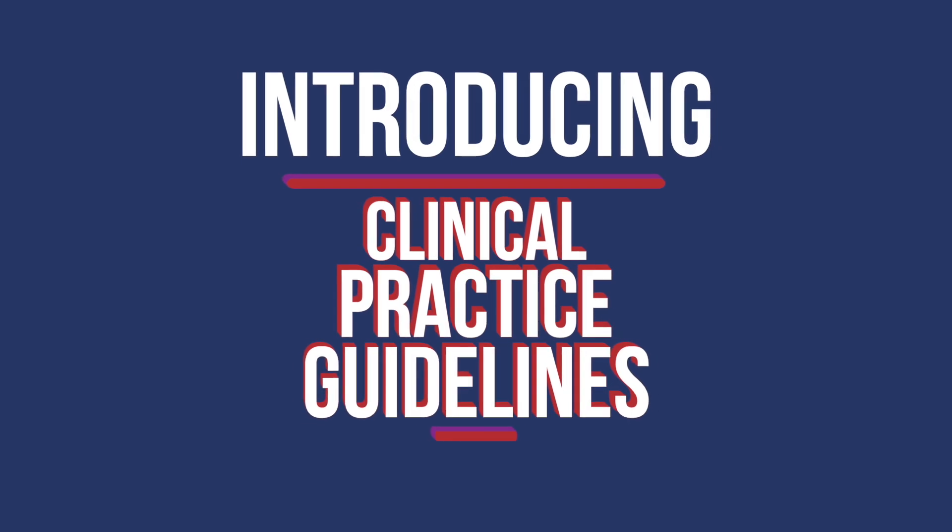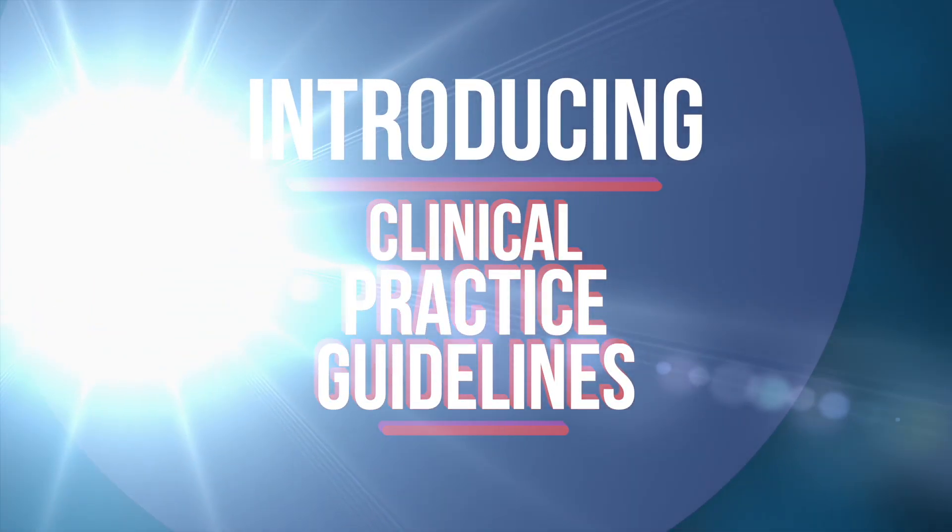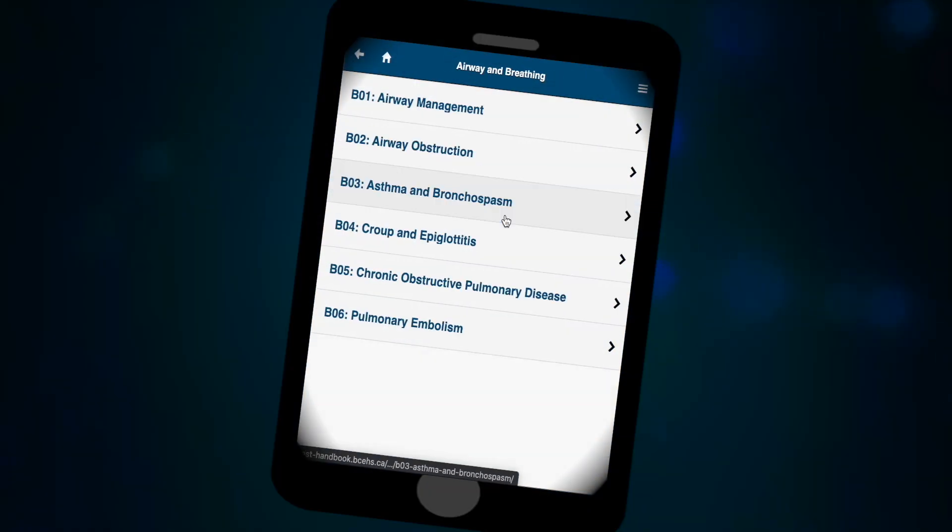Introducing Clinical Practice Guidelines from BC Emergency Health Services.